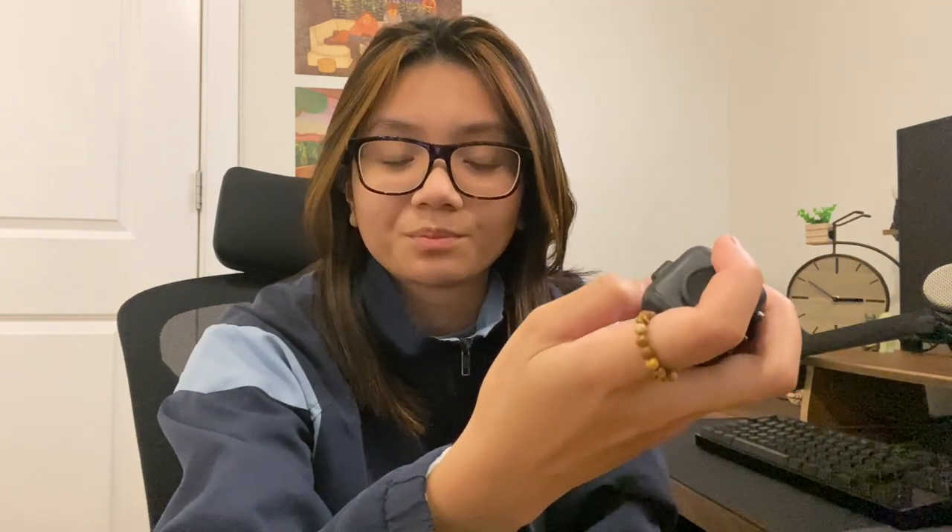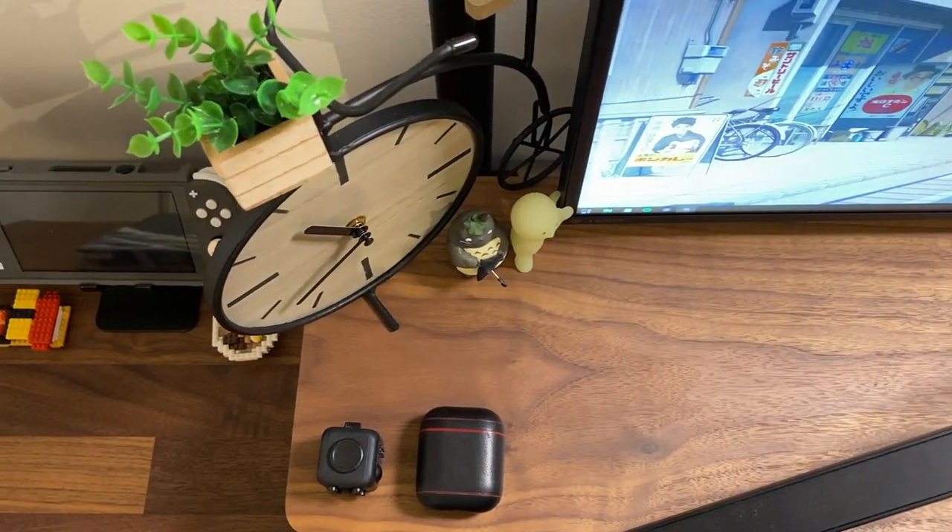Two other things on my desk are my AirPods — I like to have them there to grab and go whenever I need them — and a fidget toy I bought from Barnes & Noble. I tend to get nervous and overthink sometimes, so I grab it to play with whenever I need to, and it usually helps me relax or focus.